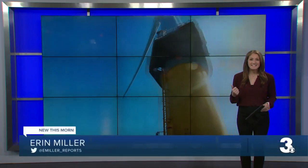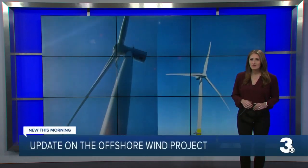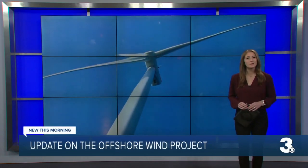Morning, Todd and Jess. While we're here in the studio, all the action is happening off the coast — 27 miles. Those turbines are hard at work. To tell you about these turbines, I got on a boat and I went to see them.